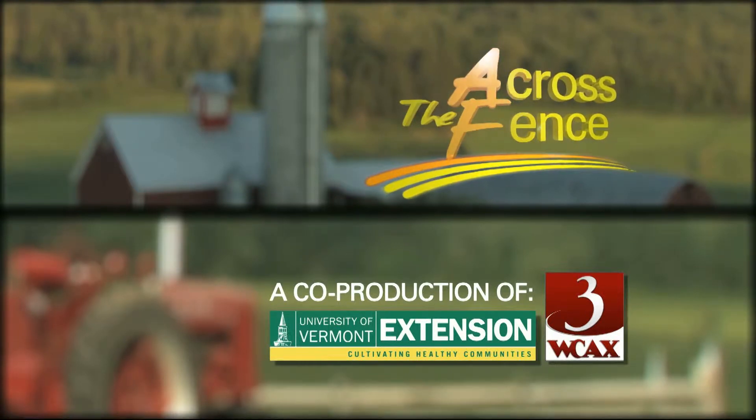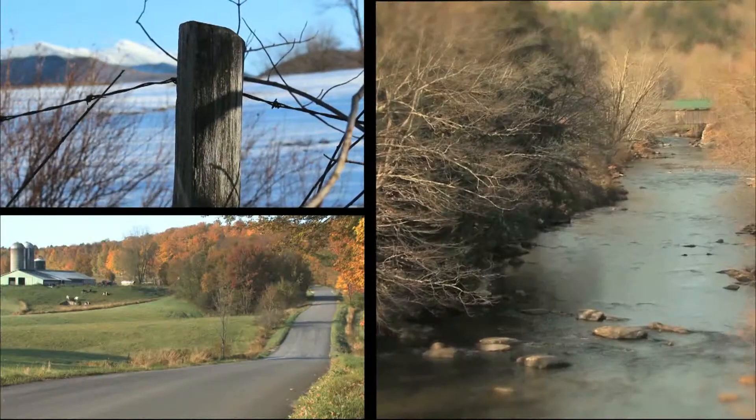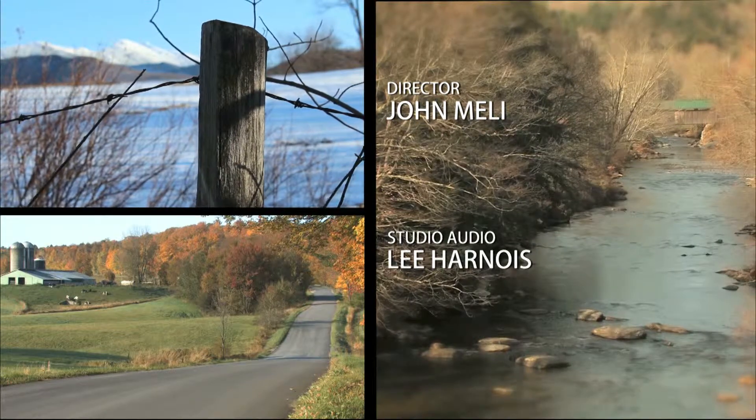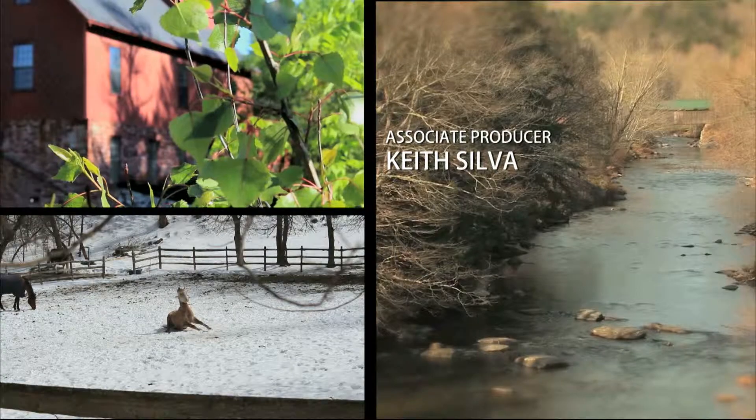Well, Leonard, I'm going to stop us there. We've got some hops. I want to thank you for coming on today. And as always, thank you for stopping by Across the Fence.